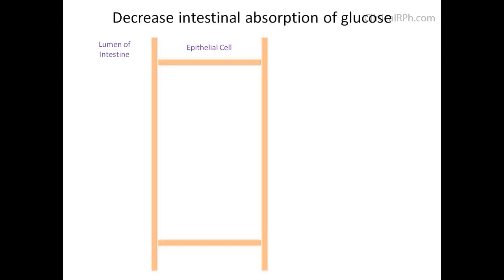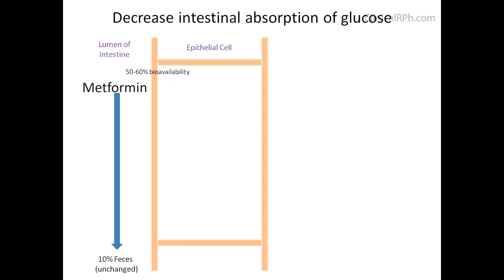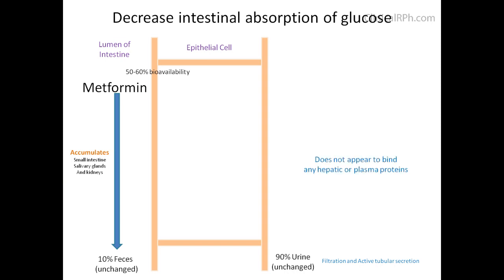Since metformin is the only commercially available biguanide in the U.S., let's take a closer look at its pharmacokinetics. When metformin is ingested, it travels to the small intestine where it gets absorbed. Approximately 10% of the drug is excreted unchanged in the feces. The approximate bioavailability is 50–60%, with 90% of the absorbed dose excreted unchanged in the urine by filtration or active tubular secretion. Metformin accumulates in the small intestine, salivary glands, and kidneys — which may explain the metallic taste reported by some patients. The concentration in the intestine is 10 times that of the plasma. It does not appear to bind serum proteins and distributes fairly rapidly in peripheral tissues.